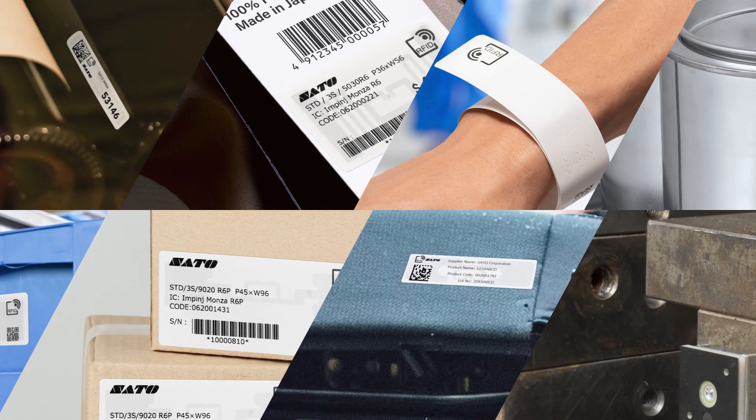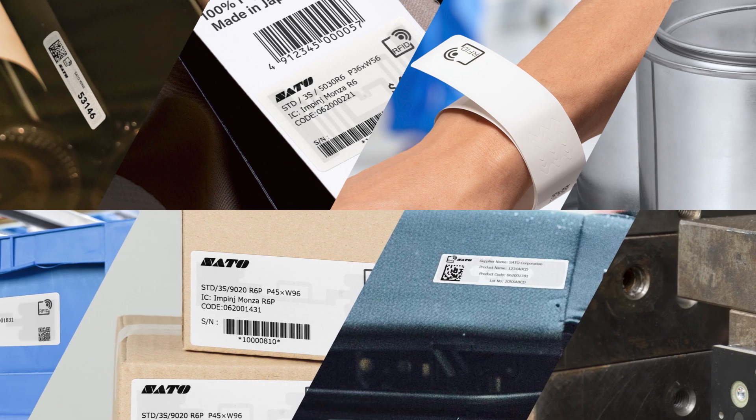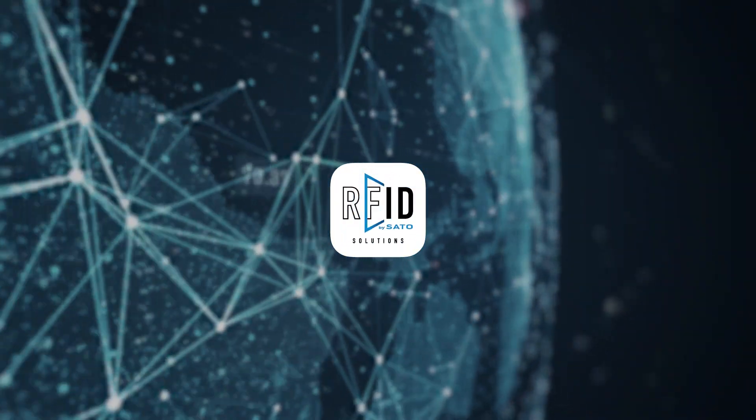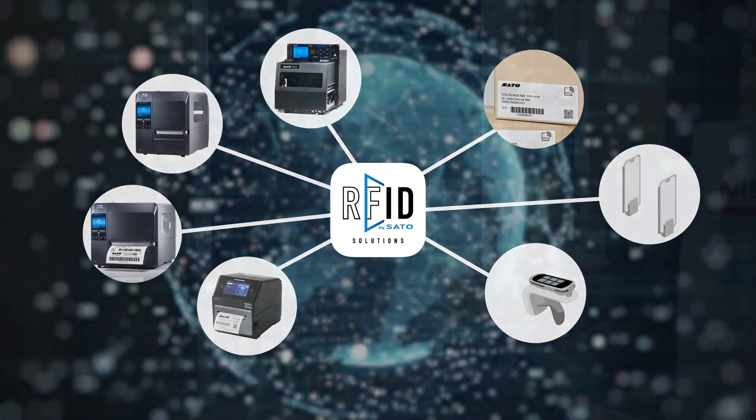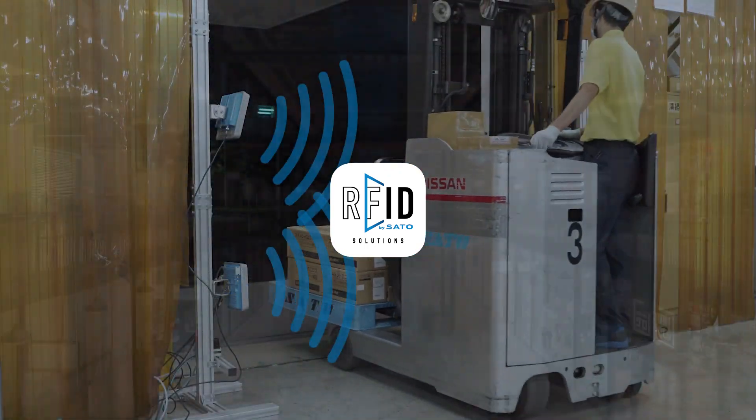For the retail, manufacturing, healthcare and other industries, Sato works with its global partners to offer the best combination of printers, labels and tags, readers and automation systems in the form of RFID solutions.